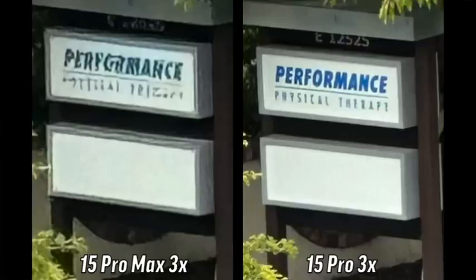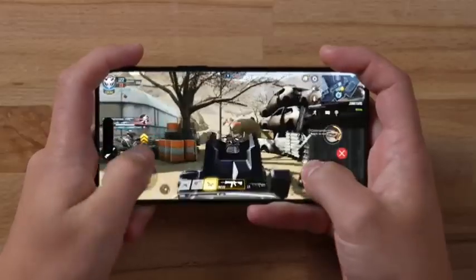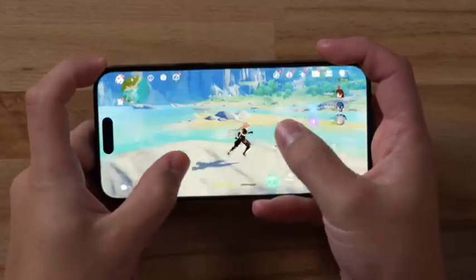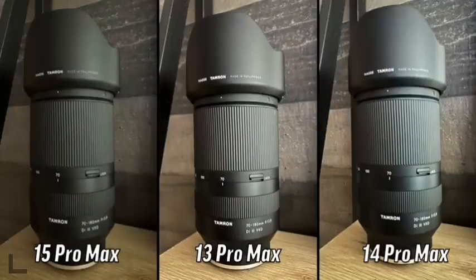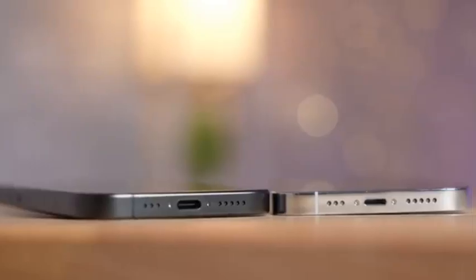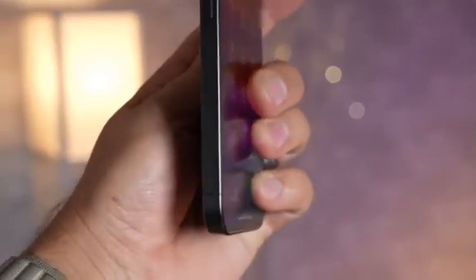Available buyer's guides include: iPhone 15 vs iPhone 15 Pro, iPhone 14 Pro vs iPhone 15 Pro, iPhone 15 Pro vs iPhone 15 Pro Max, and iPhone 15 Plus vs 15 Pro Max, covering 35 plus differences compared across the 2023 iPhone 15 Pro and 15 Pro Max.